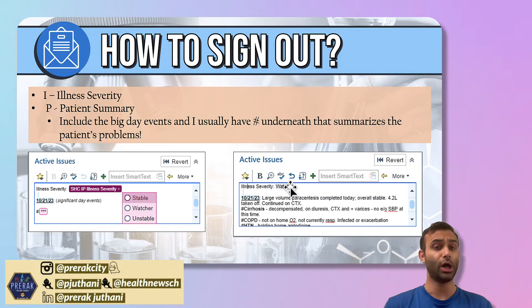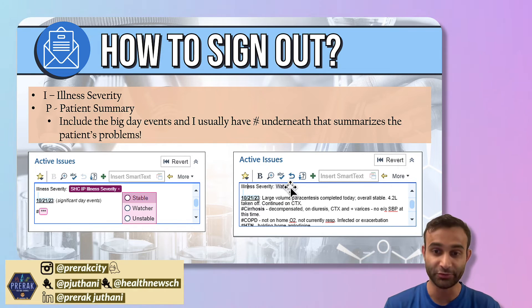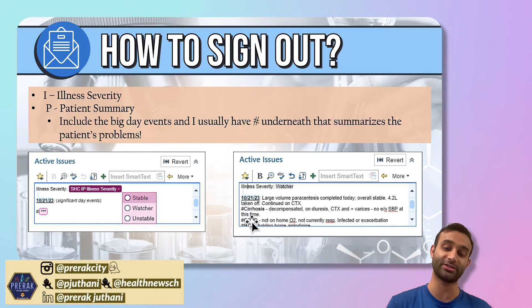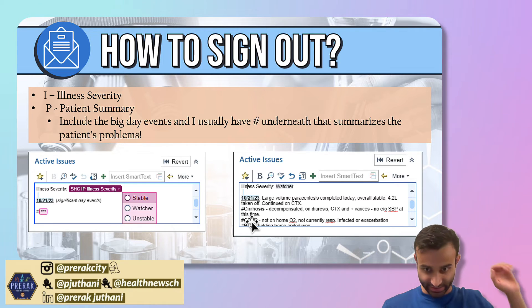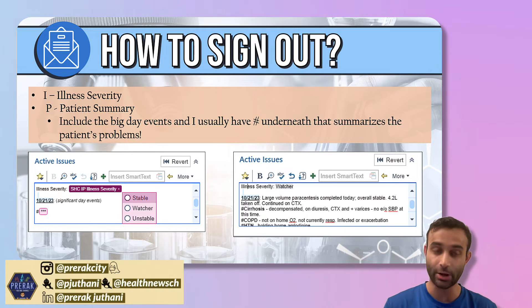Here's a made-up example. The patient is a watcher. We just had a large volume paracentesis today — we took off 4.2 liters. The patient is still on ceftriaxone. Underneath I include the relevant problems: this hypothetical patient has decompensated cirrhosis and COPD, but is not on home oxygen and there are no signs of a COPD exacerbation. We're also holding the patient's home amlodipine.